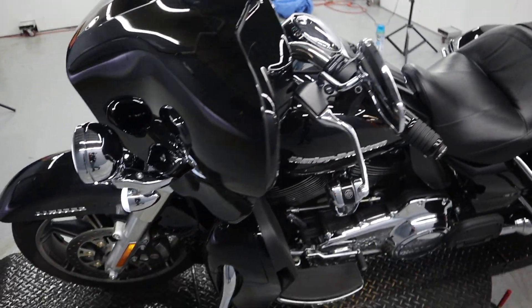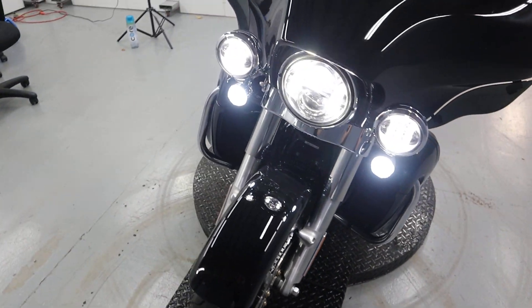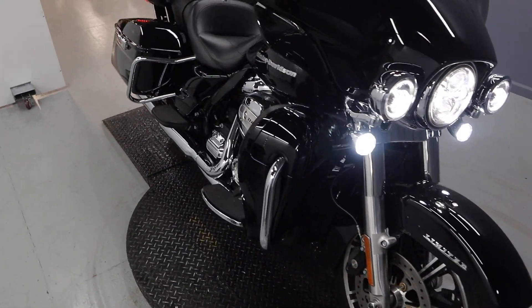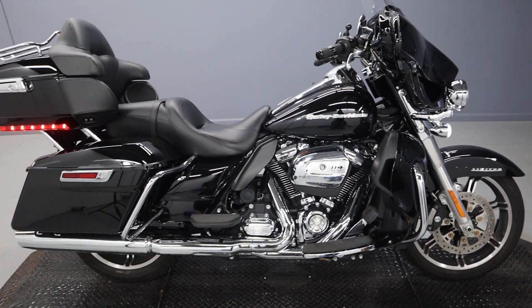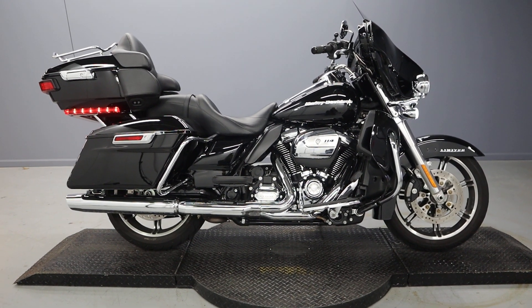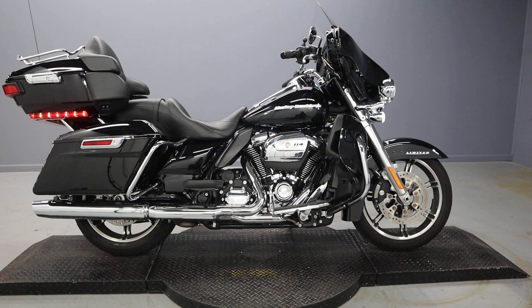And there you have it — beautiful addition to our used bike inventory. Come on down and check it out, give it a test ride today. It's the only way you're going to understand what's going on with a Harley-Davidson. Thanks for watching — please subscribe to the channel, like the video, and comment below on where you would go and what you would do if you owned this 2021 FLHTK Ultra Limited Harley-Davidson.